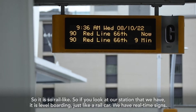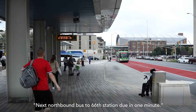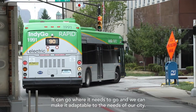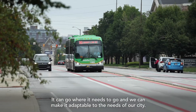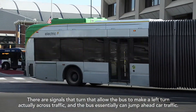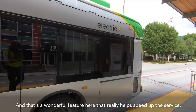We have real-time signs — 'Next northbound bus to 66th station: 2 minutes.' It makes announcements. It does everything. The only thing it doesn't do is stay on a rail — it can go where it needs to go and we can make it adaptable to the needs of our city. There are signals that allow the bus to make a left turn across traffic, and the bus can essentially jump ahead of car traffic, which really helps speed up the service.